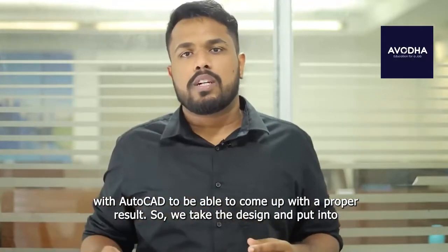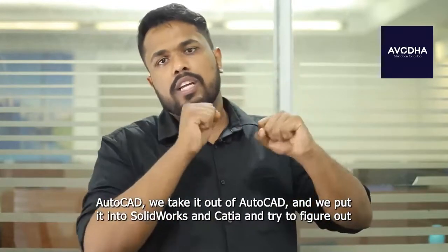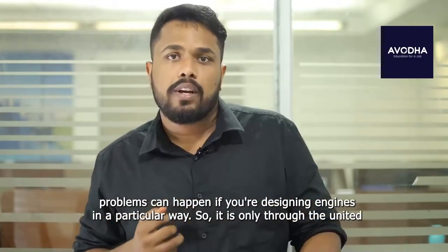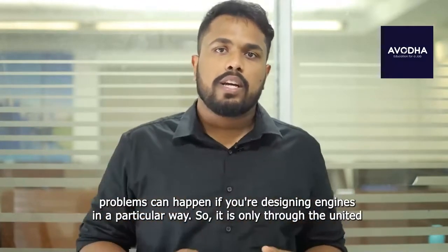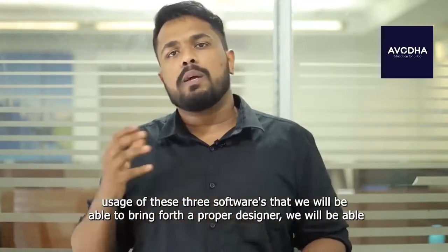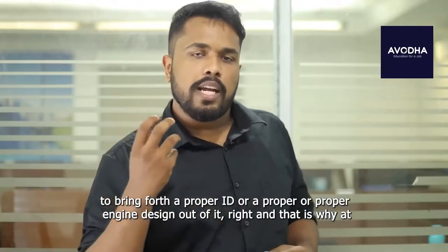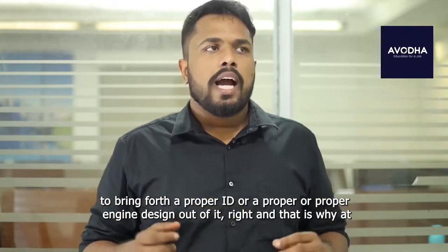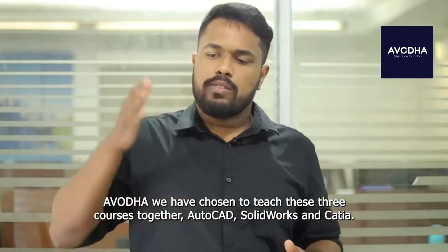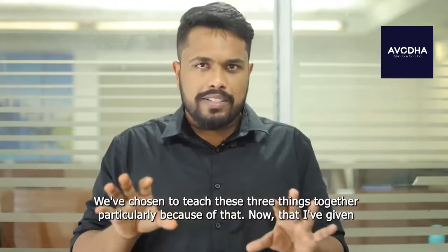If you look at SolidWorks and CATIA, we have to learn to use these softwares together with AutoCAD to come out with a proper result. We take the design and put it into AutoCAD, take it out of AutoCAD, put it into SolidWorks and CATIA, and try to figure out the best design and best model for that engine — what kind of problems can happen if you're designing engines in a particular way. It is only through the united usage of these three softwares that we'll be able to bring forth a proper design and a proper engine design. That is why at Avodha we have chosen to teach AutoCAD, SolidWorks, and CATIA together.